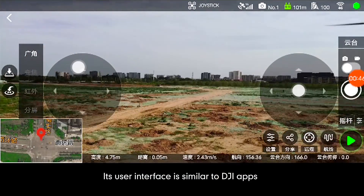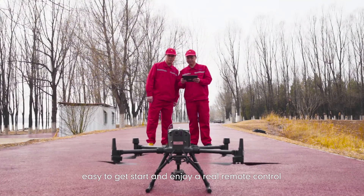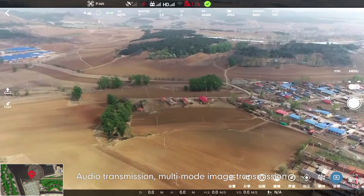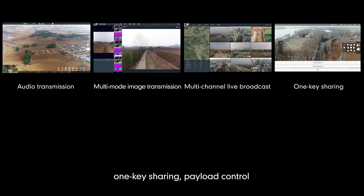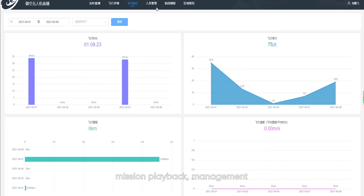Its user interface is similar to DJI apps and controller with common functions. Easy to get started and enjoy real remote control, audio transmission, multi-mode image transmission, multi-channel live broadcast, one-key sharing, payload control, remote voice broadcasting, mission playback and management.